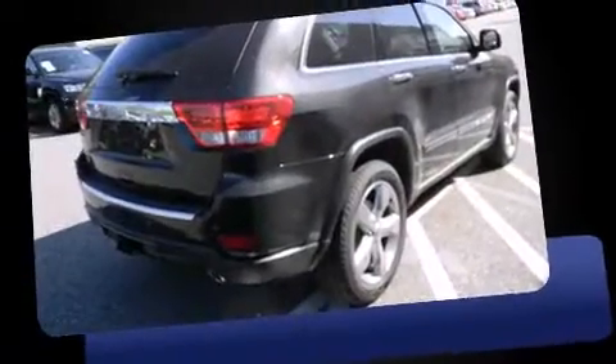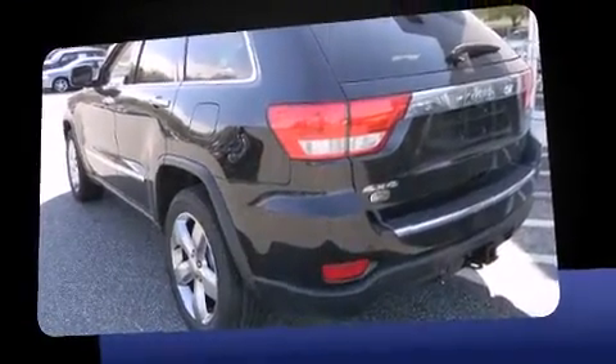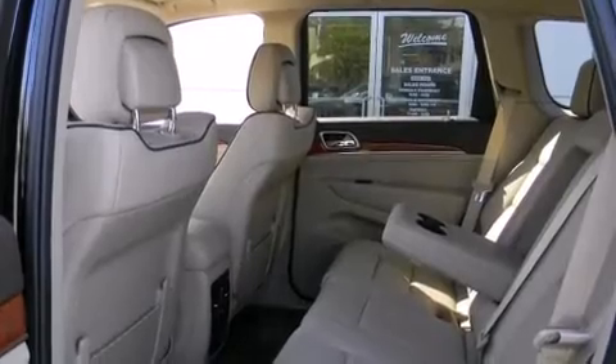Top features include rain-sensing wipers, voice-activated navigation, a leather steering wheel, a built-in garage door transmitter, heated and ventilated seats, a power rear cargo door, and fully automatic headlights.